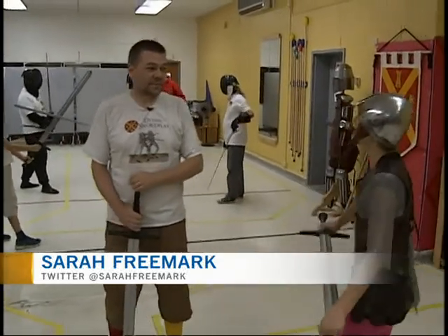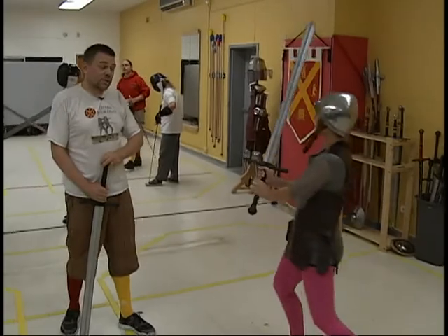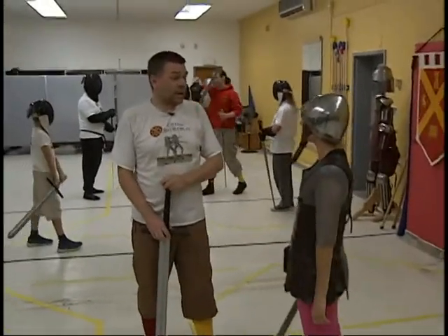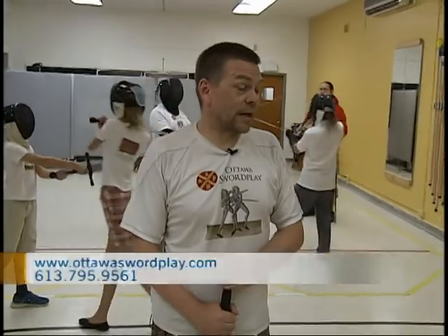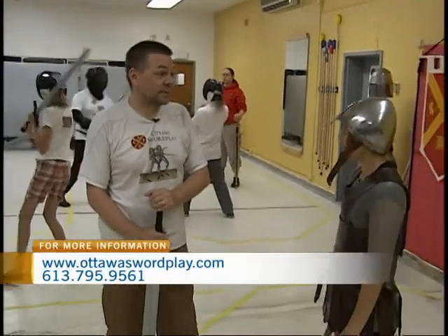How long have you been sword fighting? I started sword fighting in 1997 when I lived in New Zealand. I joined up with a group there — at that point we were just sort of banging together swords and shields. When I moved back to Ottawa in 2000, I opened up Ottawa Swordplay and we've been doing research and training actual historical techniques ever since.